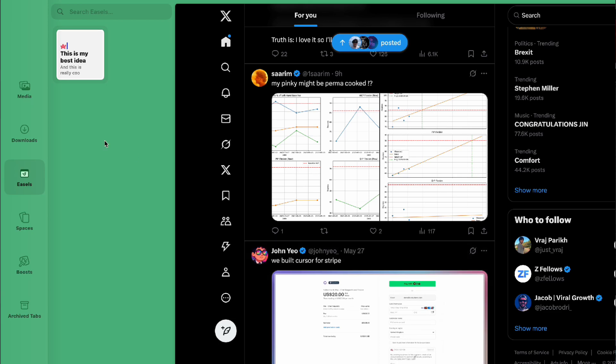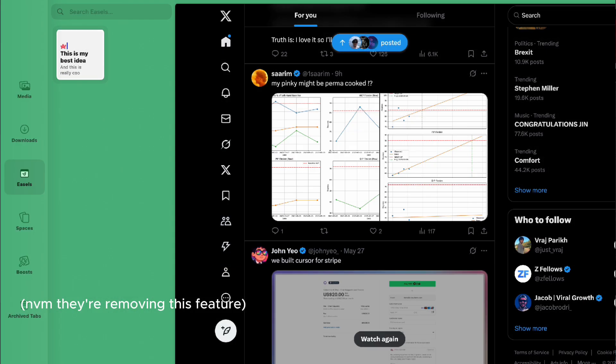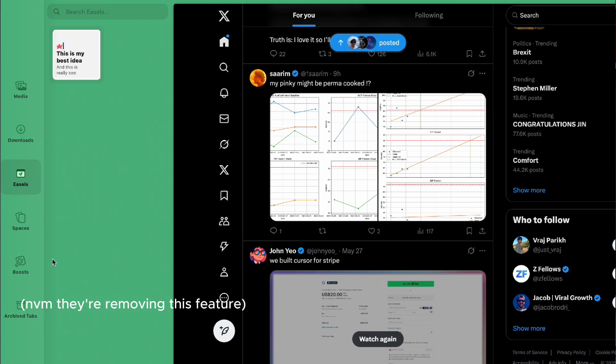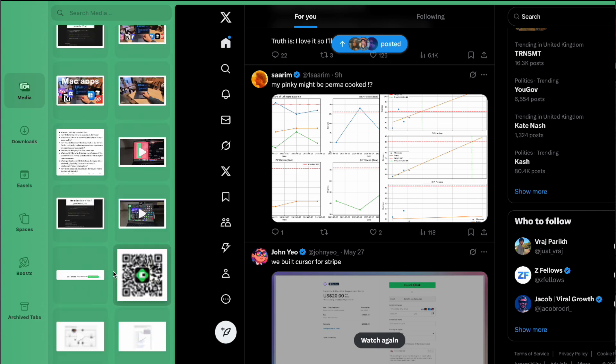You also have easels for really quick note-taking. I don't use them that often, but I can imagine for people who don't want to open a completely different app, they can just really quickly take a note and be done with it. There's also a section for media and downloads, which is super helpful because it means you don't have to open Finder and search through whatever file you're looking for — you just go to that downloads and media section and copy whatever image or file you need.